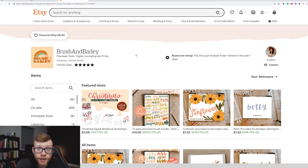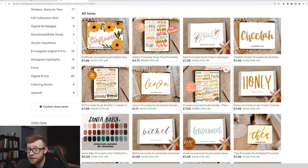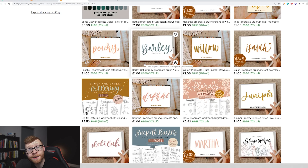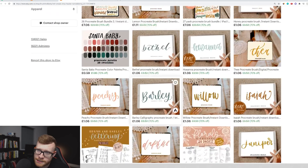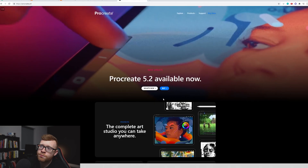What these guys actually do is they create tools, packages, and journals for an app called Procreate. Procreate is an app on the iPad where people can come in, they can design stuff, they can create different brushes — all of that fun stuff. Their store looks amazing right off the bat. Again, 134,000 sales. Everything just has a really nice look to it, which makes you think this person is a designer. A lot of their products are very, very cheap — they're one pound, four pounds. This could be a little bit cheaper this weekend because of Black Friday. So what they do — they sell brushes, they sell fonts that people can use inside Procreate.